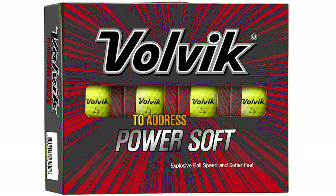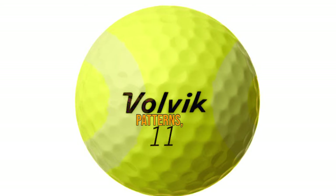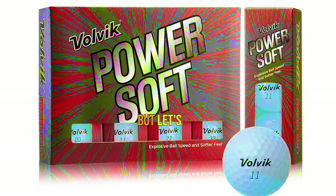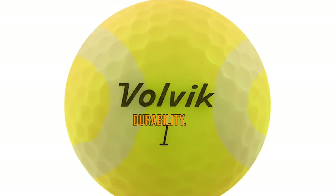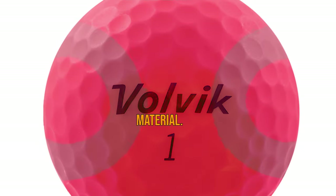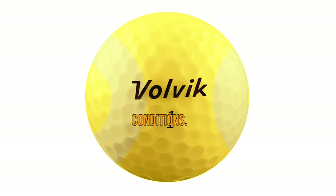It's important to address a minor concern raised by some players — the dimple depth on the surface of the PowerSoft golf balls. While they feature 372 aerodynamic dimple patterns, they may appear shallower compared to other balls on the market. This might slightly affect the ball's stopping power and spin rate for some players. But the Volvik PowerSoft is packed with incredible benefits — it offers durability, impressive distance off the tee, and a unique combination of soft feel and affordability. The durable cover means you won't have to worry about scuffs or damage after wayward shots, and their vibrant colors make them easy to find and track on the course.